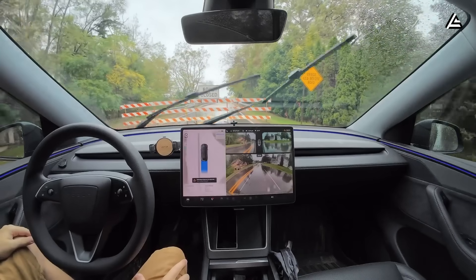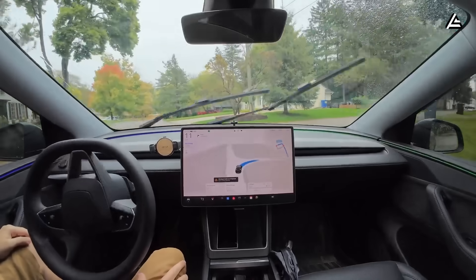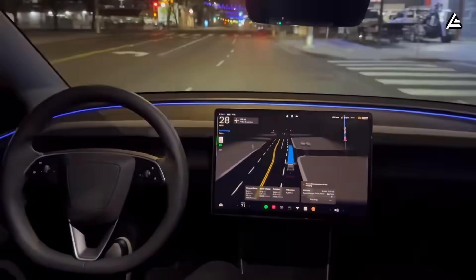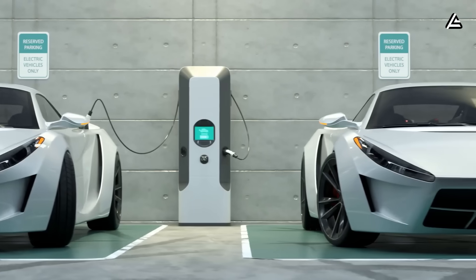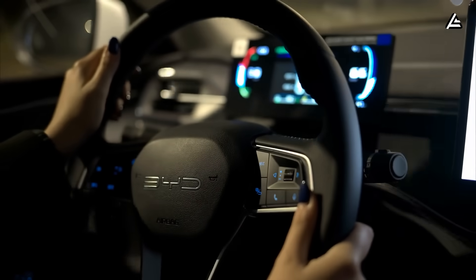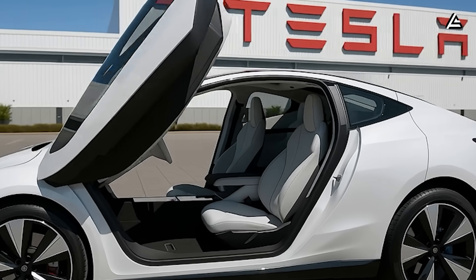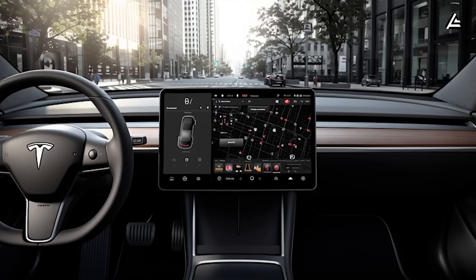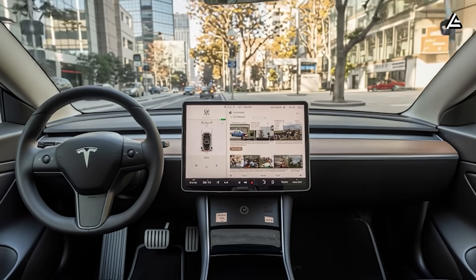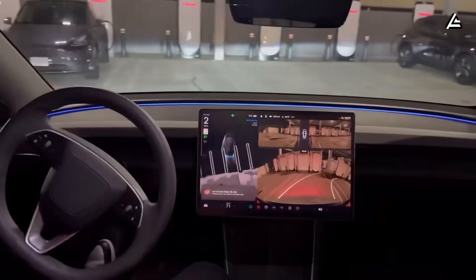On the autonomy front, the HW-5 platform is built to run Tesla's Level 4 full self-driving software, which is now in internal testing at the Fremont track. Early data from those tests show 99.2% accuracy in complex urban scenarios such as multi-lane merges, unprotected left turns, and dynamic pedestrian crossings — performance metrics no Chinese EV maker has yet matched. BYD, NIO, and XPENG still rely on third-party stacks from NVIDIA or Mobileye, giving Tesla a critical edge by owning its full AI pipeline from silicon to software. For buyers used to static infotainment systems, the Model 2 could feel more like interacting with a digital assistant than a car interface.